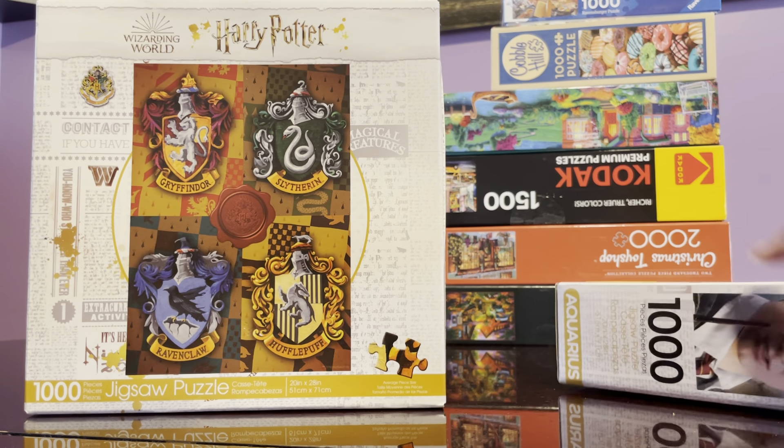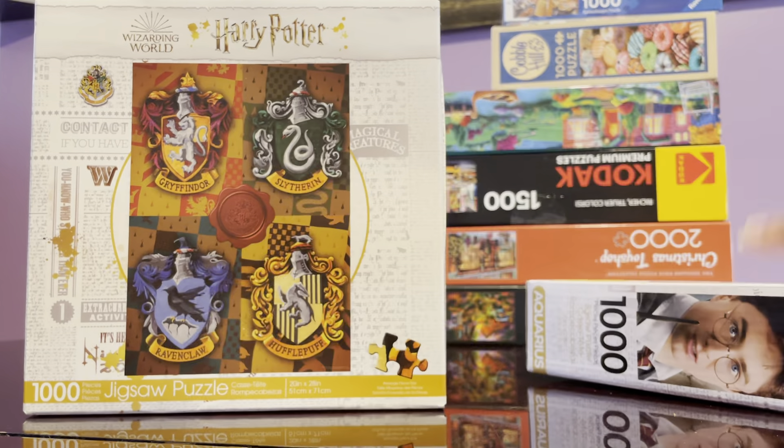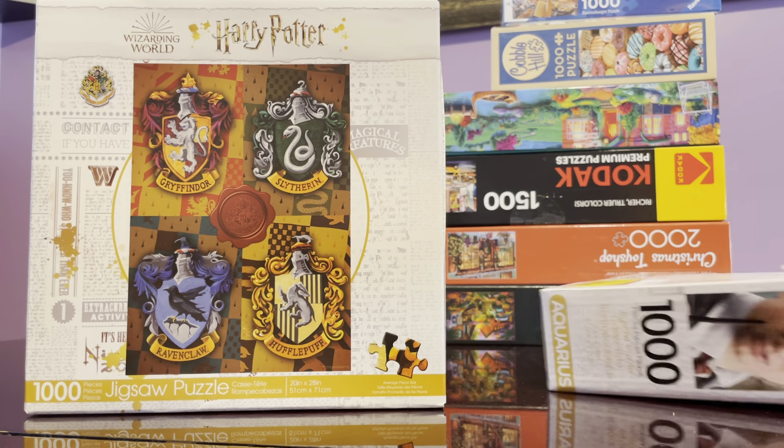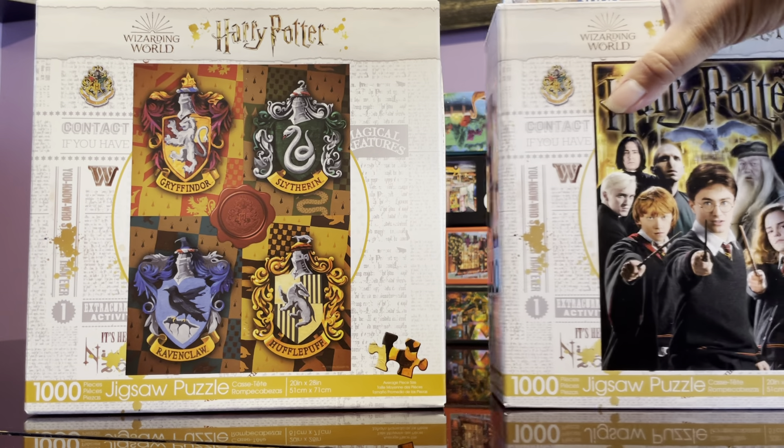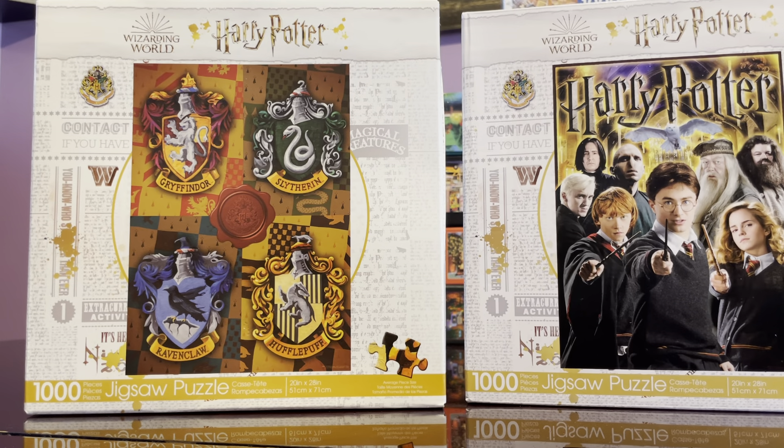I think this Harry Potter will be easier because there are like four distinct sections, so sorting would be quicker. I did do one Aquarius puzzle — the Charlie Brown — and it was good quality. All the others I'm not so sure about, so I hope this one is a good one.